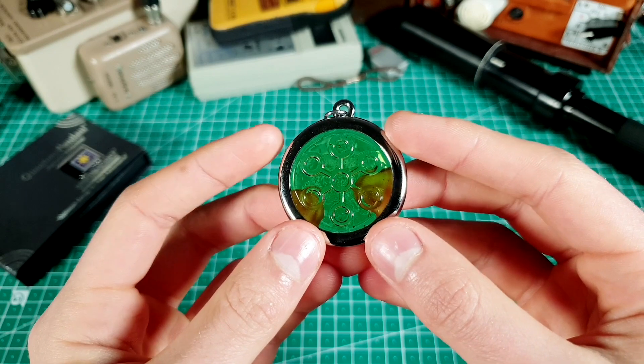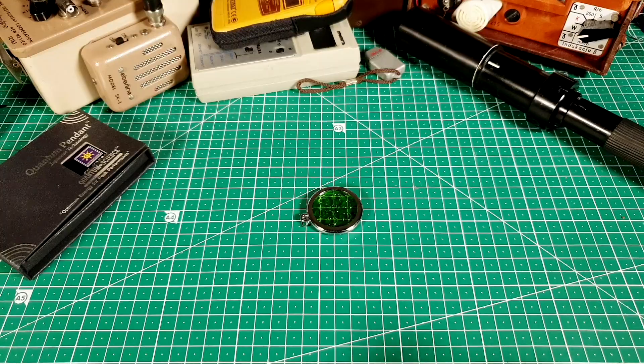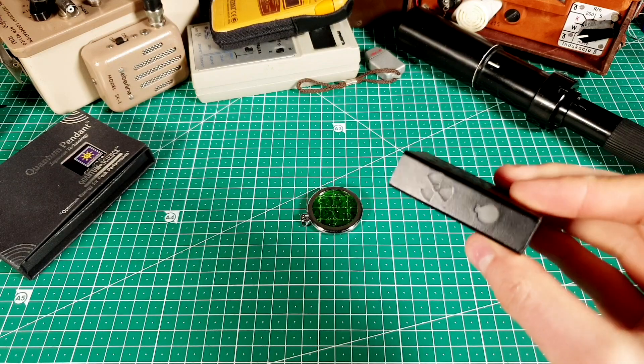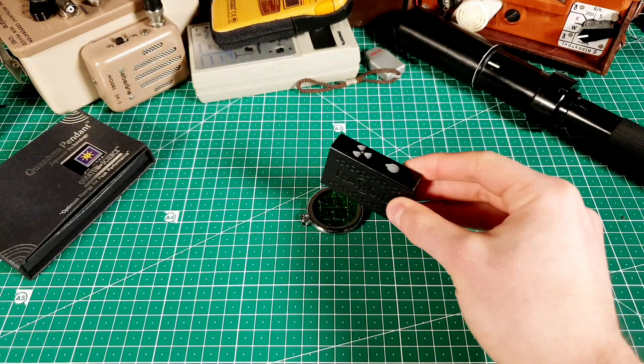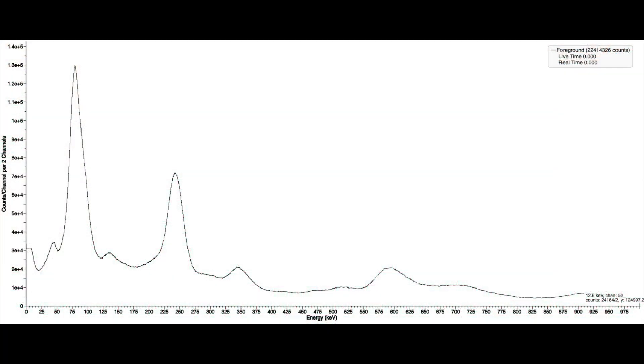Anyhow, back to the pendant. My first guess was that it was made out of uranium glass, but just to be sure, I did a gamma spectroscopy of it. To my surprise, gamma spectroscopy revealed that the pendant did not contain uranium, but thorium, meaning that this was thorium glass.